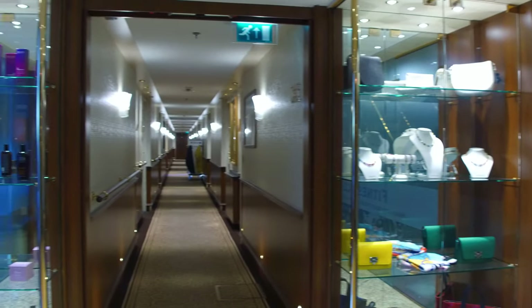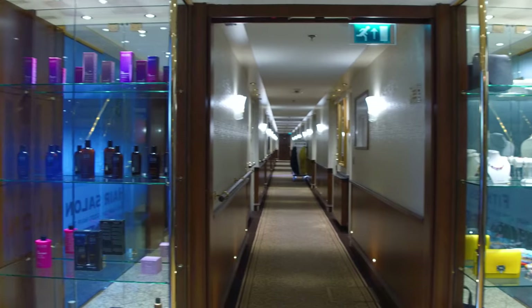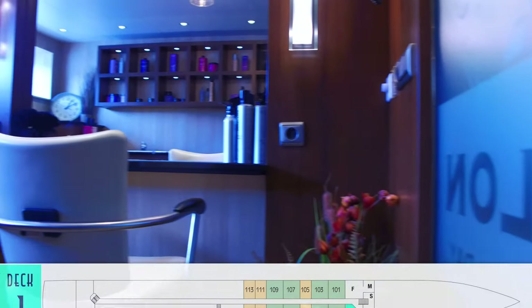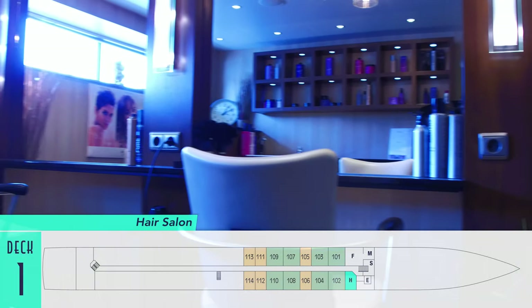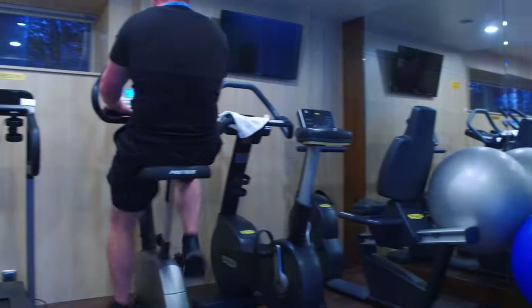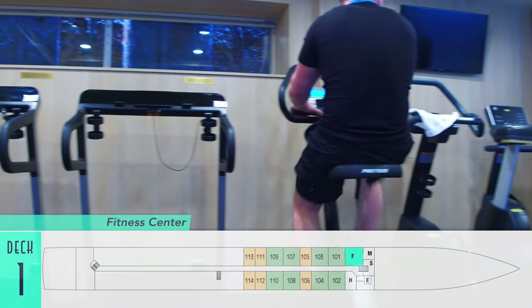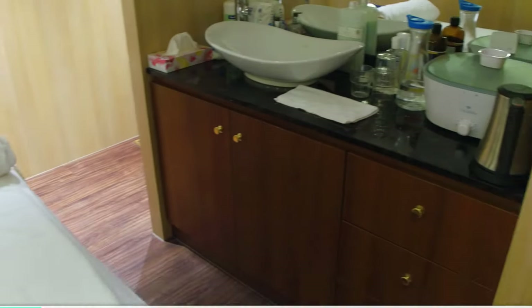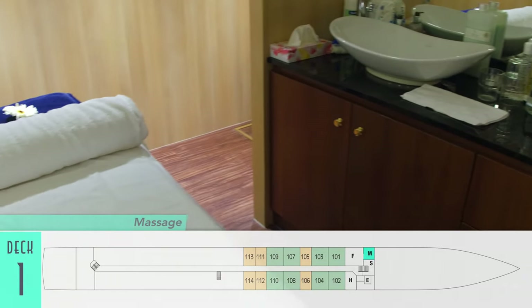Downstairs there's a bonus retail display, in addition to hair products and a hair salon itself. It was definitely nice being able to get a convenient trim here. On the other side, there's also a fitness center with ellipticals and treadmills, as well as a dedicated massage room for spa treatments.